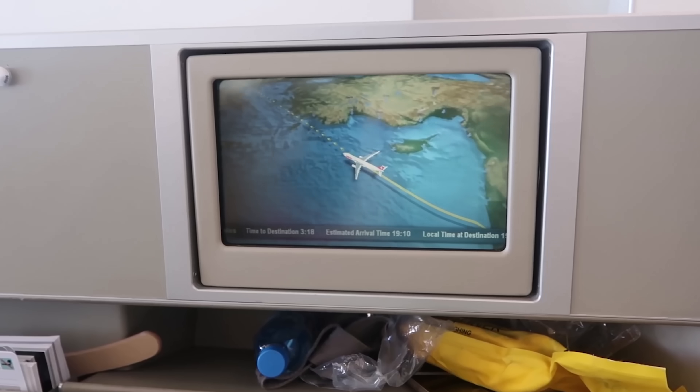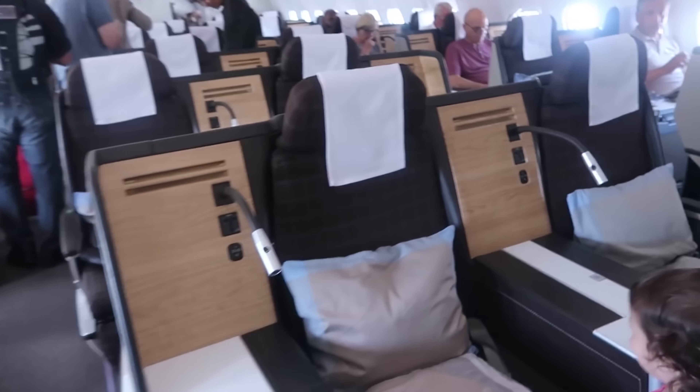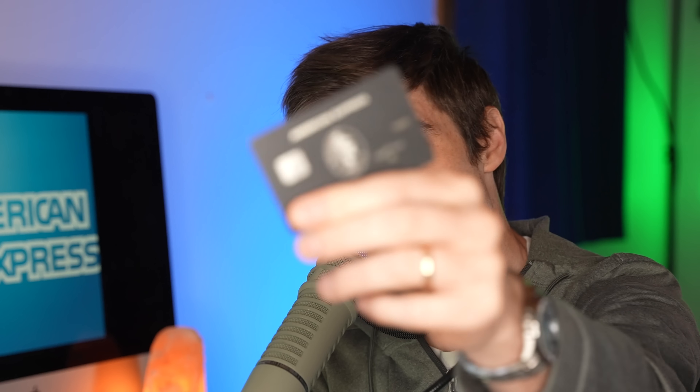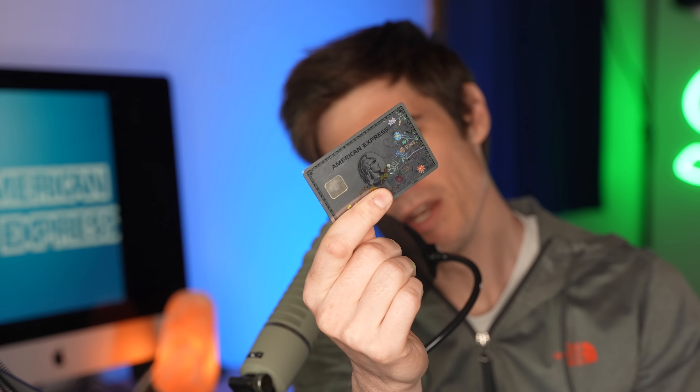Amex Membership Rewards Points — the points currency that many of us credit card enthusiasts earn to redeem for thousands of dollars worth of free luxury travel such as business class flights and five-star hotels. And if you have an American Express card in your wallet, chances are you're earning Amex Membership Rewards points already.